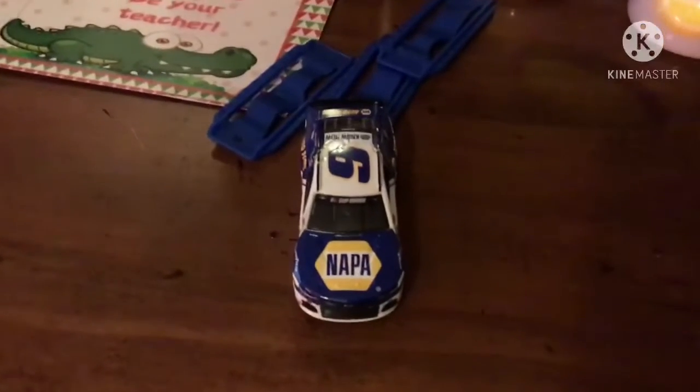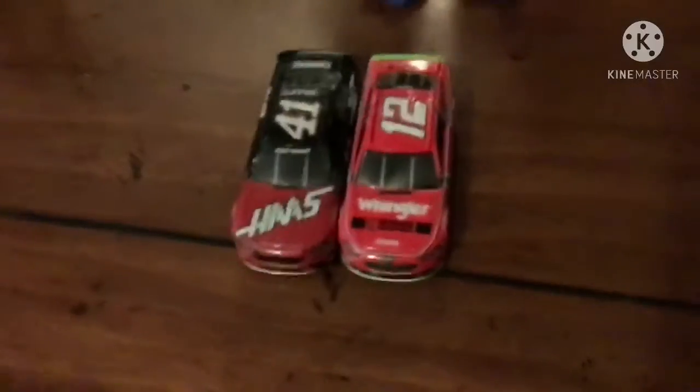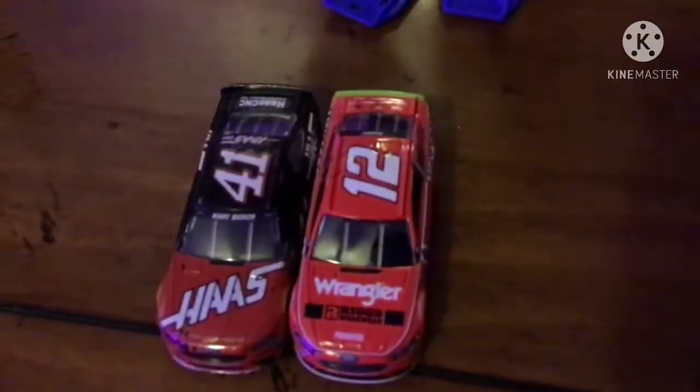Here we go — probably the biggest blowout today. Let's see our next competitors. We got Kurt Busch in the 41 car, and we also got Ryan Blaney in the 12 car. Let's see who takes it.